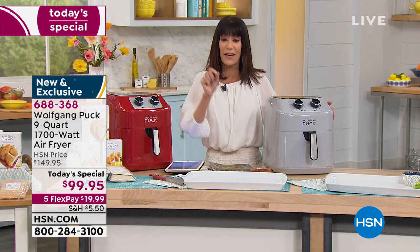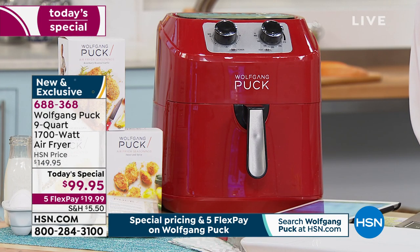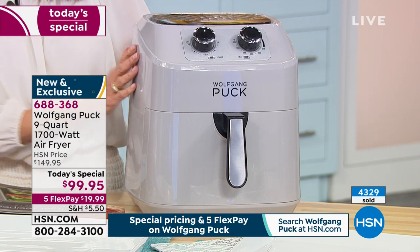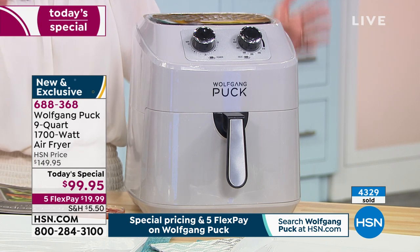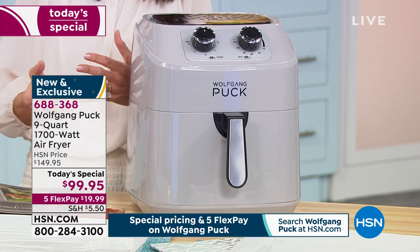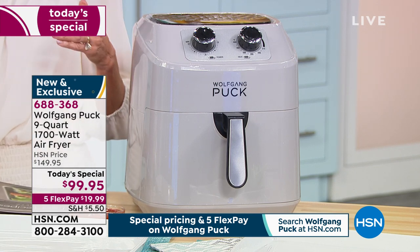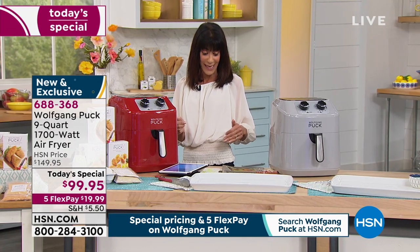The only decision you need to make today is why not? If there are any remaining tonight at midnight, the price goes up to $149.95 — so right now you're saving $50. You're getting the nine quart at the same price that we did for the seven quart. We had the seven quart with chef a couple of different airings and it sold out immediately. The five flex pay — on the HSN card that's $16.60 per month.